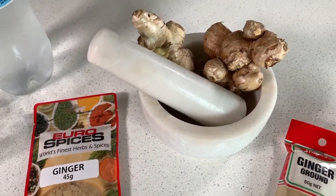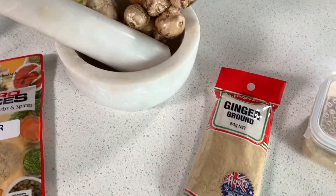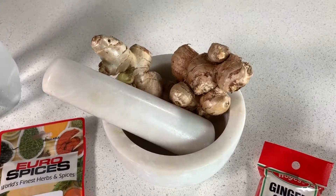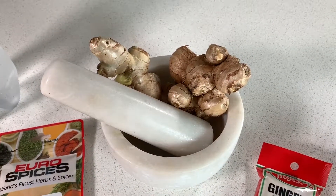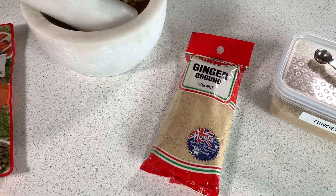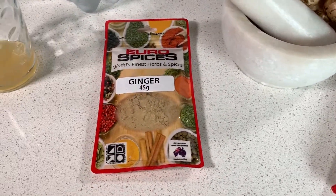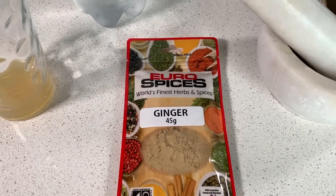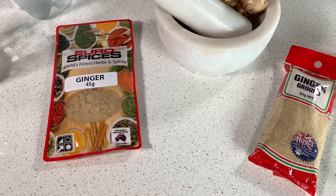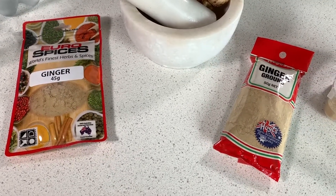Here we have some fresh ginger as well as ground ginger. It's obviously preferable to use fresh ginger if you can, however for time constraints and convenience I often use ground ginger. You can buy quality organic ground ginger and it will still have the same health benefits.